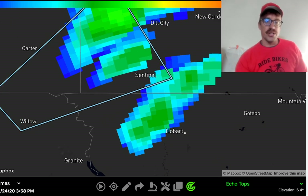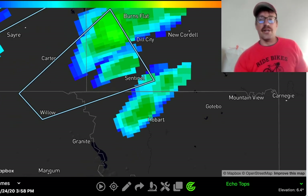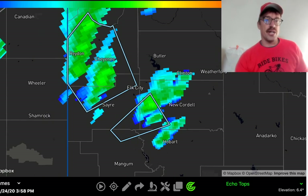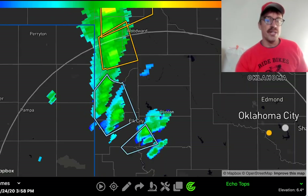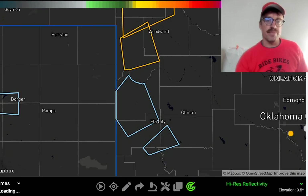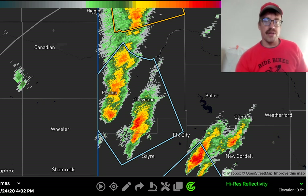This one down to the west of Hobart is a new updraft — probably needs a special weather statement, as it certainly could go severe. The Storm Prediction Center elected to issue a severe thunderstorm watch across the northern half of Oklahoma, and also a special weather statement for these storms to the west of Elk City that are probably going to go severe pretty soon, as they're a little bit closer to the upper support and that elevated mix layer ejecting off to the east.